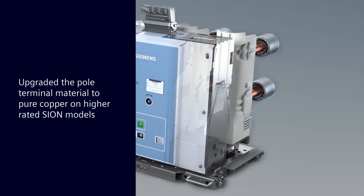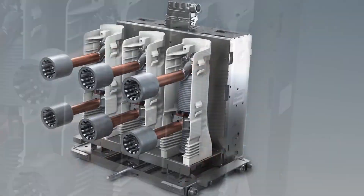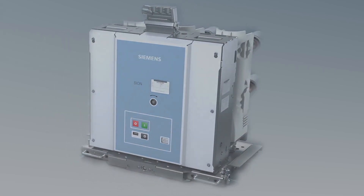First, inside our higher-rated Sion vacuum circuit breakers we started to change the material of the pole terminals, which is the main current path, from copper alloy to pure copper.